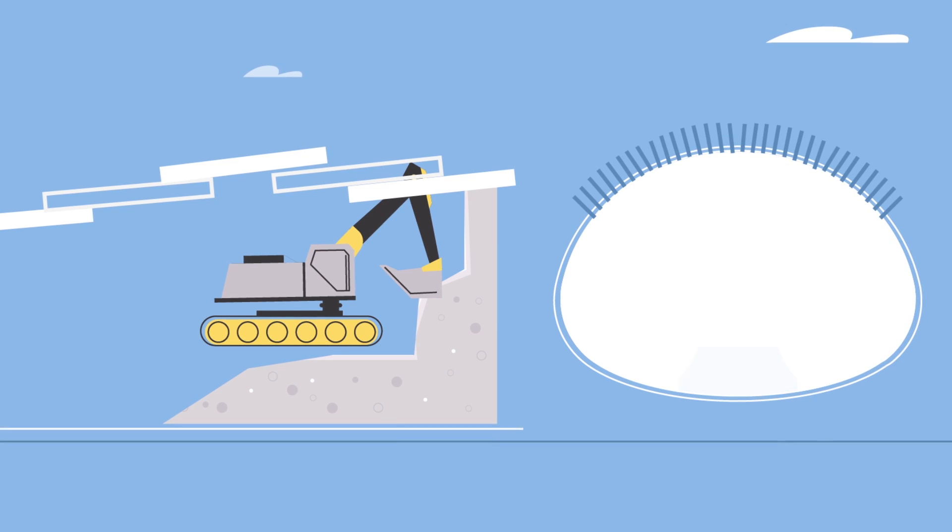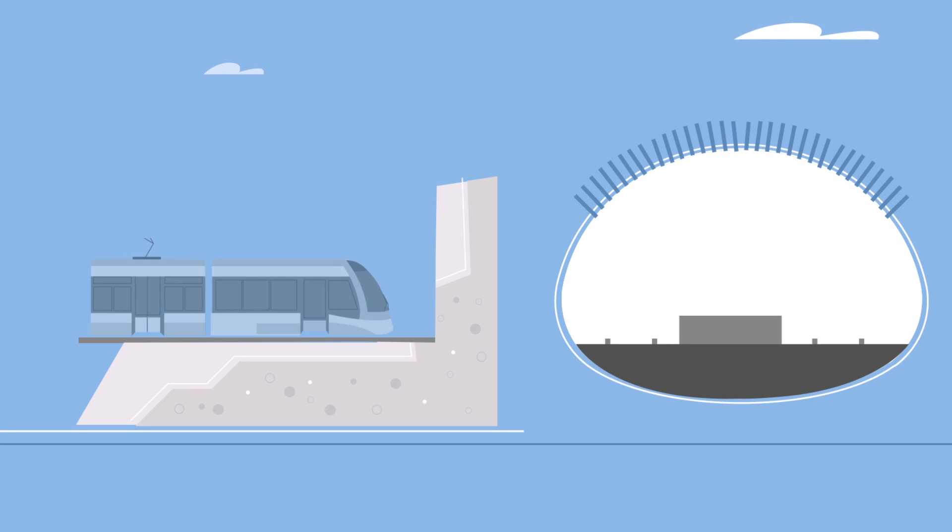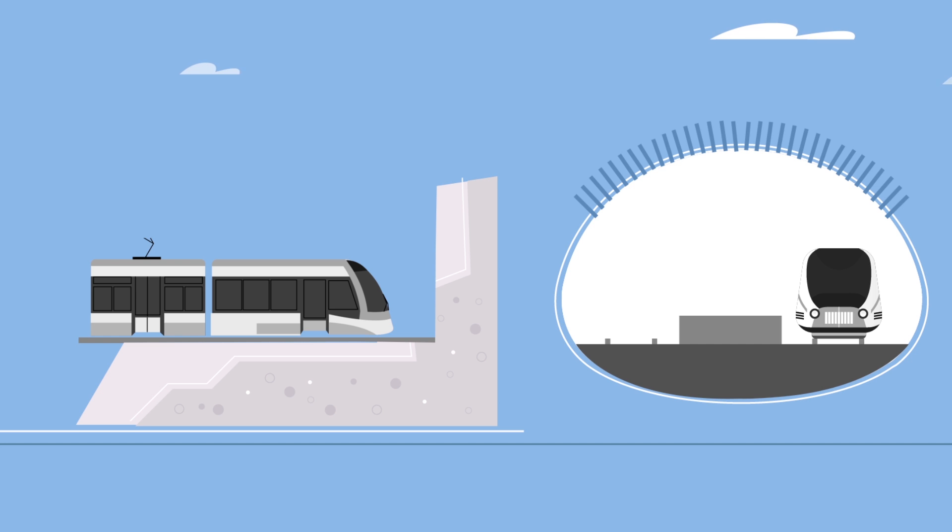Finally, the station platform is built along with the concourse and entrances that you see as you travel across Eglinton on the new LRT line.